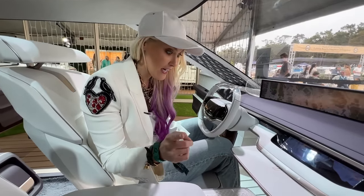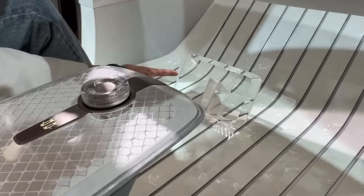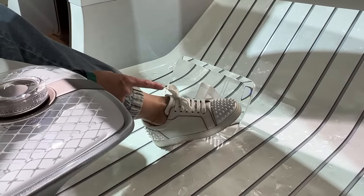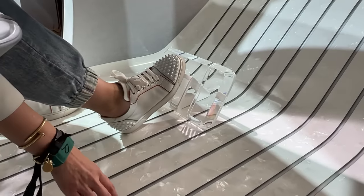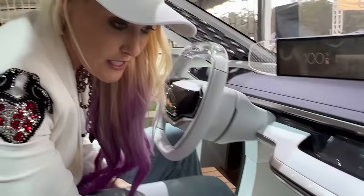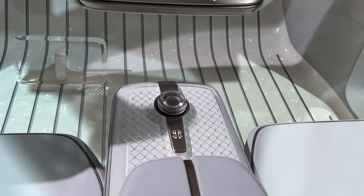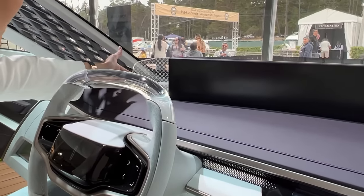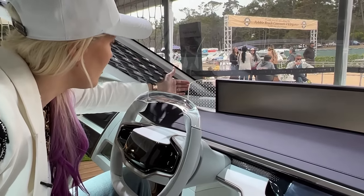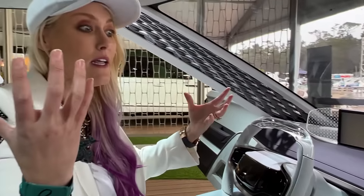Have you ever seen pedals like this? They're transparent — never seen that before, and it complements the white floor really well. This is all sustainable material; they're playing with a lot of different materials we're going to see in their electric cars in the next few years. There's also crystal detailing on the mode selector — they could have gone black or metal, but they chose transparent to keep with the theme.